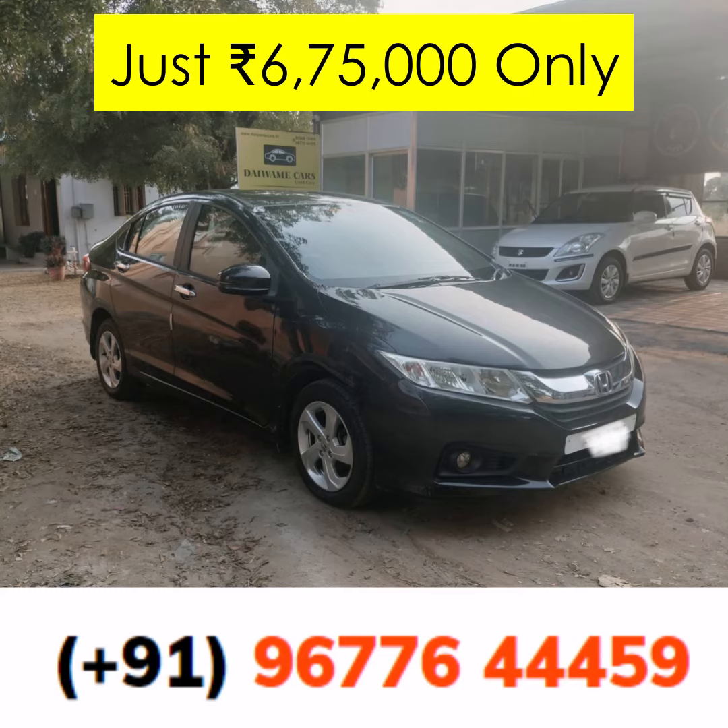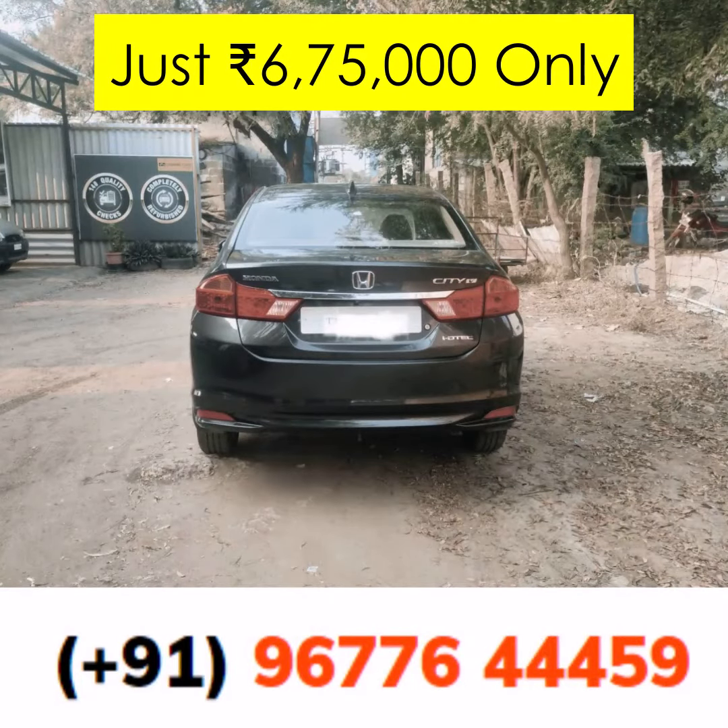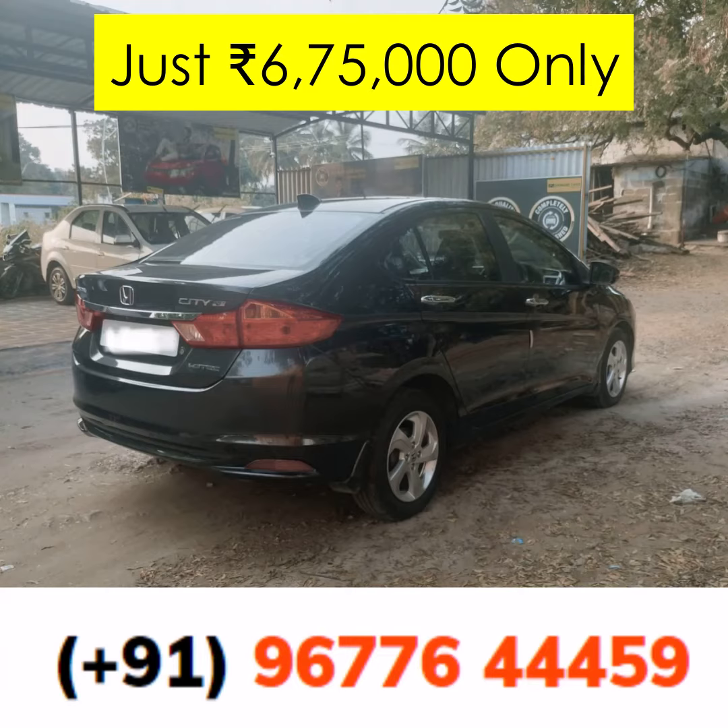With a service record that speaks volumes about its maintenance, and insurance to give you peace of mind, this car is ready to hit the road with its next proud owner. Inside, you're greeted with comfort and technology designed to make every journey memorable. This car comes from Coimbatore, carrying with it a legacy of impeccable driving experience on the roads of this beautiful city.